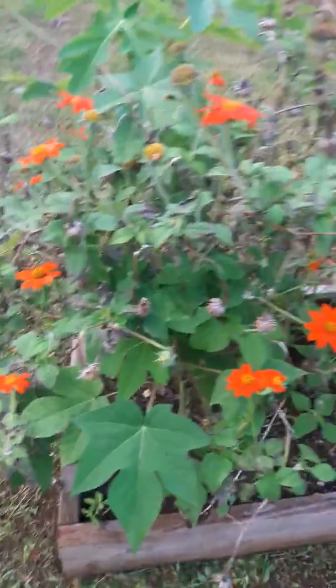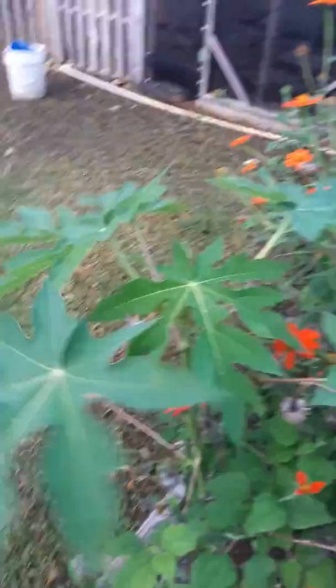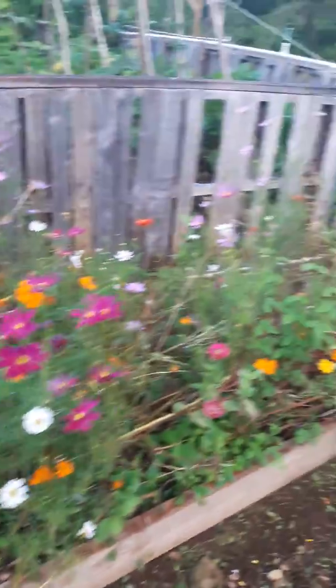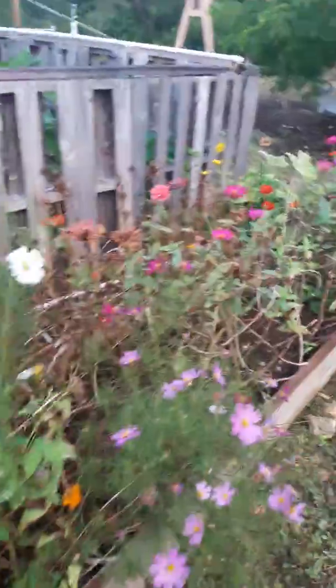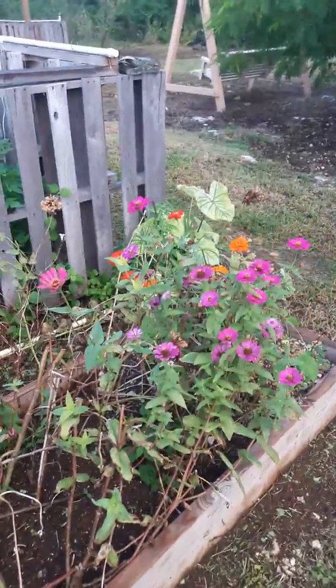And look at this — ballant here, papaya here and here. Oh, and look at that amaranth back there. Things are still coming; just need to replant at this point. Keep things nice and fresh.